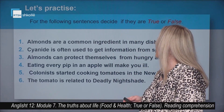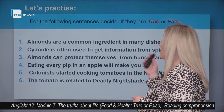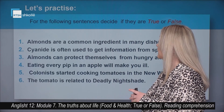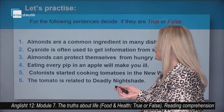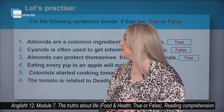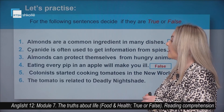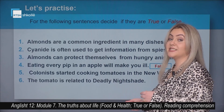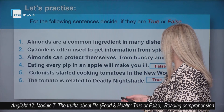For the following sentences, decide if they are true or false. Almonds are a common ingredient in many dishes — this is true. Cyanide is often used to get information from spies — this is false. Almonds can protect themselves from hungry animals — this is true. Eating every pip in an apple will make you ill — this is false. Colonists started cooking tomatoes in the New World — this is false. The tomato is related to deadly nightshade — this is actually true.